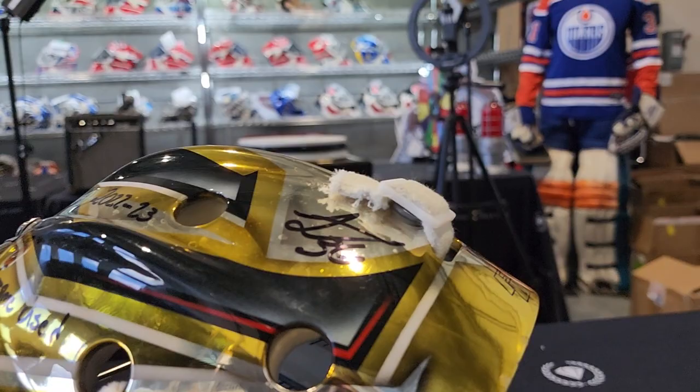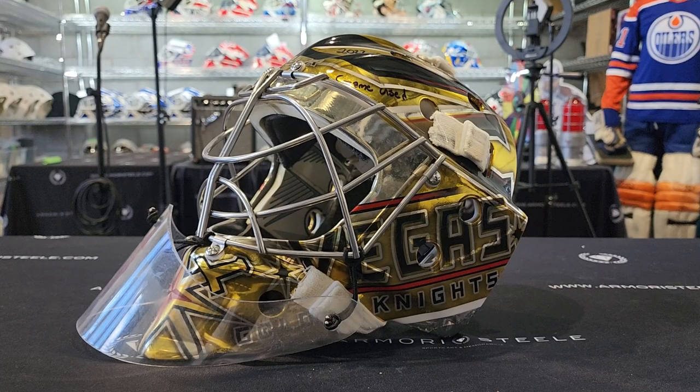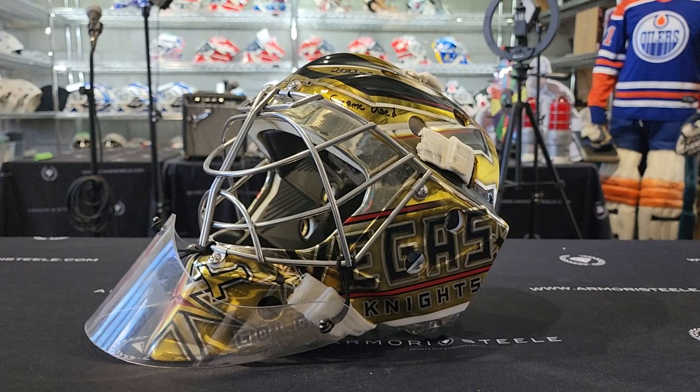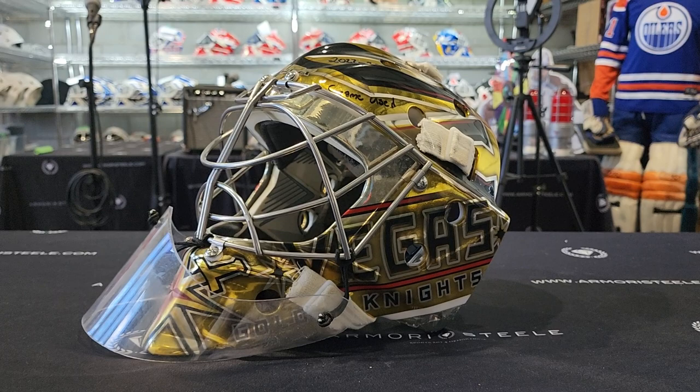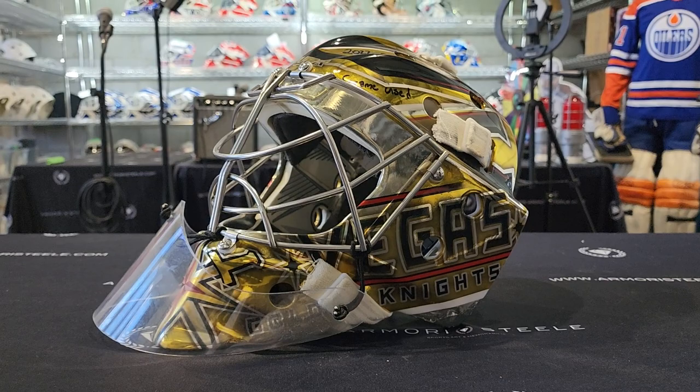So yeah, all in all, a terrific Golden Knights mask. I feel privileged that this Stanley Cup game-worn mask is in our hands right now. It is available for acquisition on GoalieMaskCollector.com or our new website, GameWornExchange.com — our new platform offering game-worn goalie memorabilia. Check that out, guys. Logan Thompson, Stanley Cup gear, 2022-23, Las Vegas Golden Knights. Beautiful. Cheers.